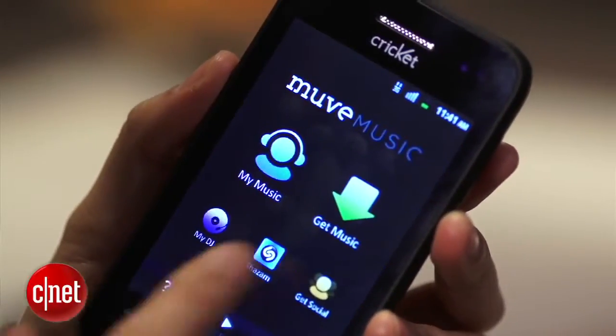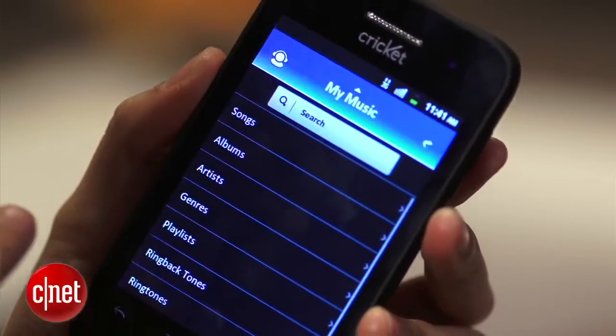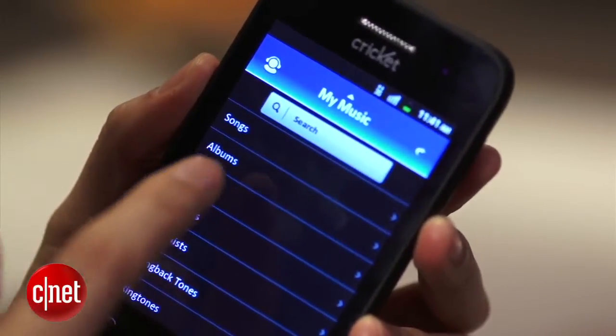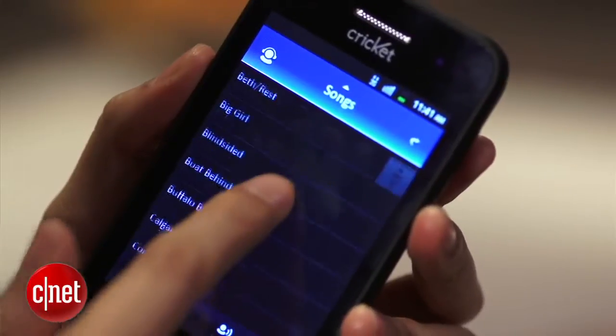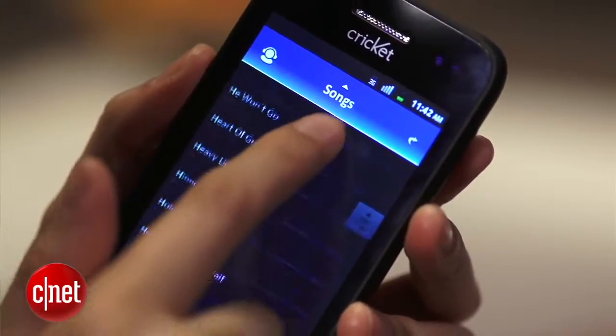All you have to do is be connected to Cricket's 3G network, click Get Music, and you can search for millions of artists, albums, and songs that are on any major US record label. You can only get the songs when you're on the network, so it doesn't matter if you have a Wi-Fi connection.